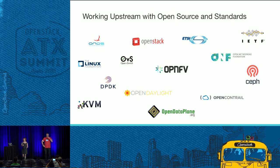OPNFV is an open source project that focuses on NFV. I'm curious about the mix of our audience — who would raise their hand if they're very familiar with OPNFV as a use case for OpenStack? Who would say they're moderately familiar — you've heard about this NFV thing but you're not entirely sure what it's all about? And who's kind of like, 'NFV? How did I wander into this room?'